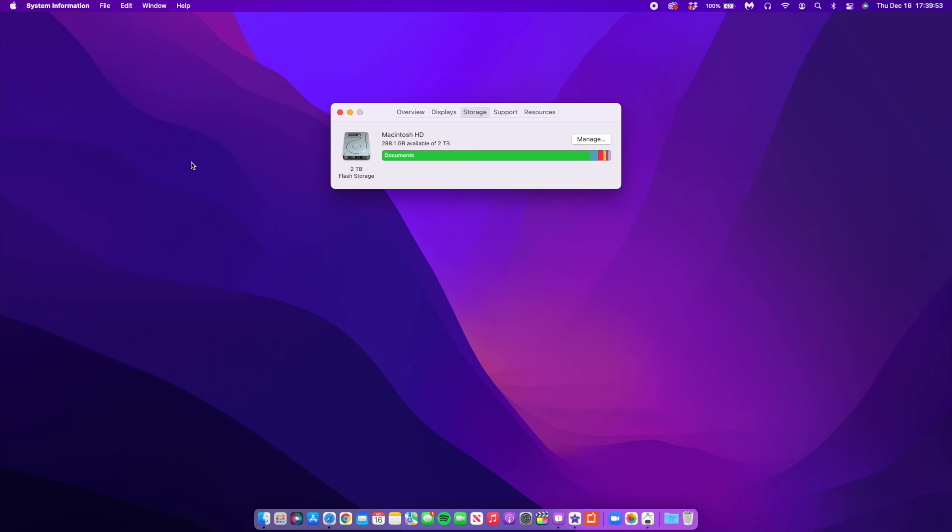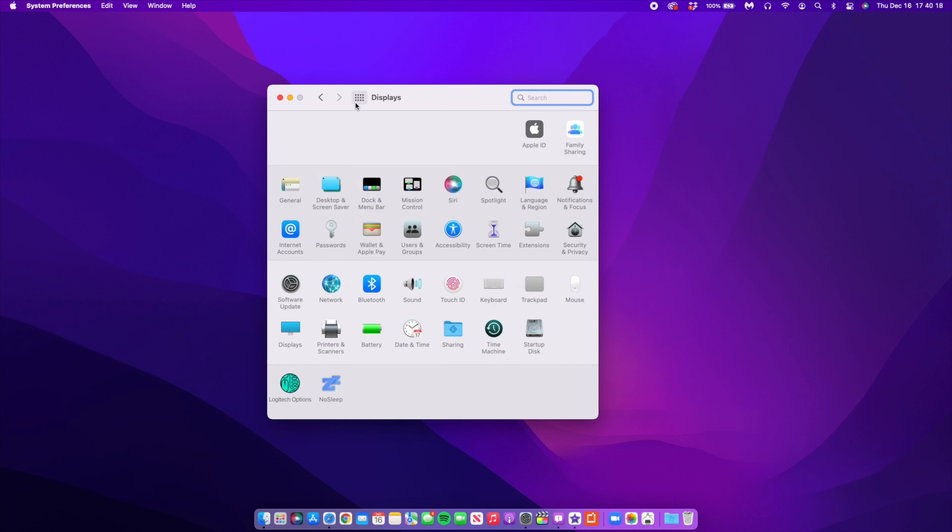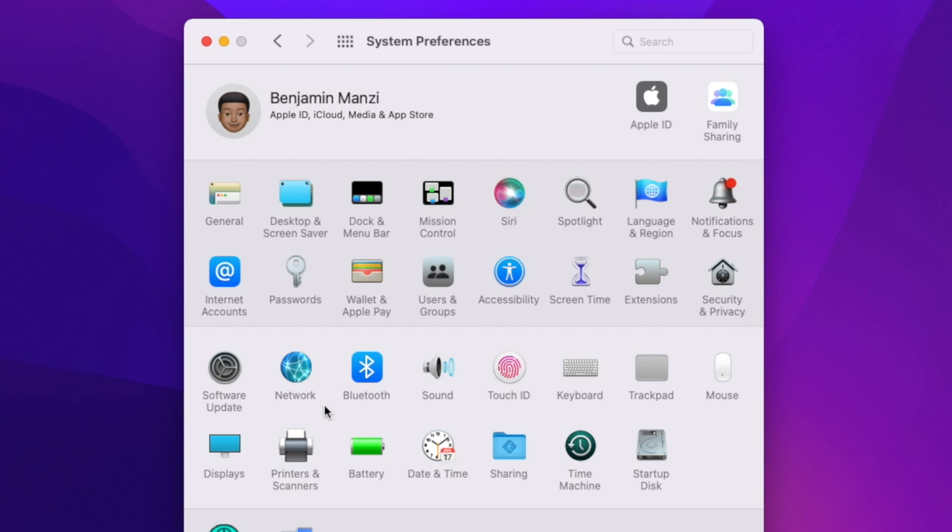When it comes to the new features and changes here with macOS 12.2: initially when macOS Monterey came out as 12.0.1 it didn't bring about a major feature people looked forward to, which was Universal Control. Three days ago when macOS 12.1 came out it also didn't bring about Universal Control, and it seems like with macOS 12.2 — at least with this first beta — it doesn't have Universal Control either.